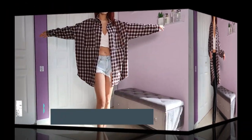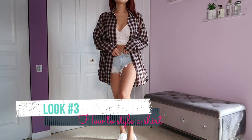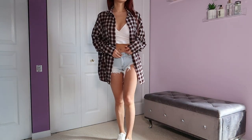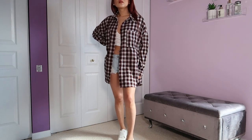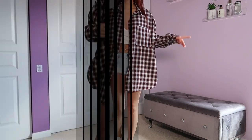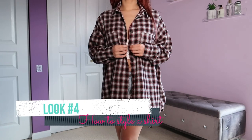Look number three is one of my favorites. I just have some ripped up denim jeans, a white tank top, white sneakers, and the flannel pulled over — a nice, beautiful go-to summer look.